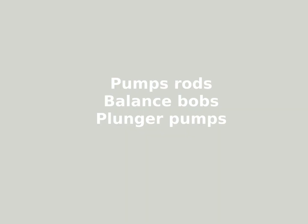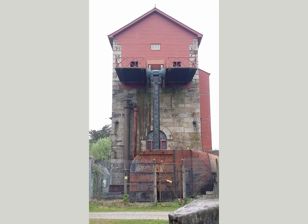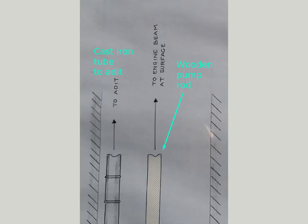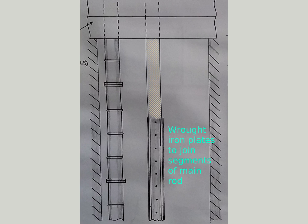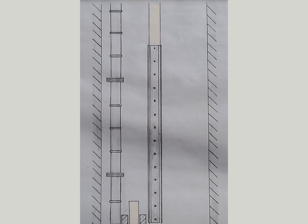The steam engine was only one part of the whole system — pump rods, balance bobs, and pumps were needed, but you can't see these components. One fine drawing showing the pumps in the shaft may fill the gap. I'm following this drawing in a series of still pictures from top to bottom of the shaft.